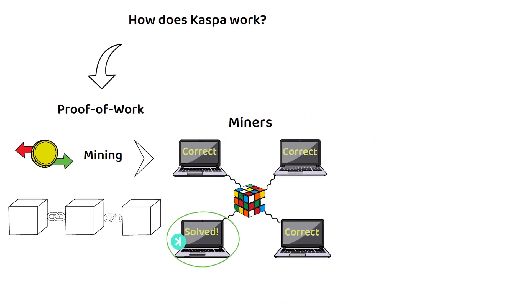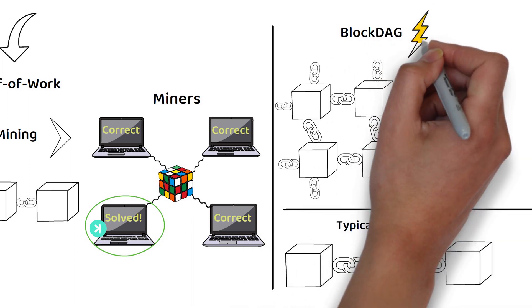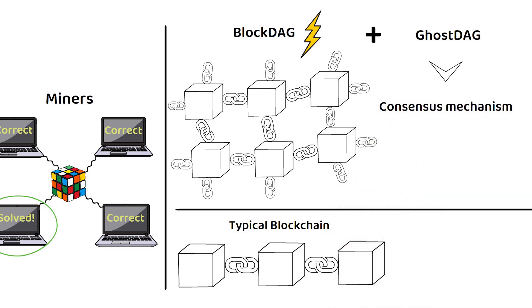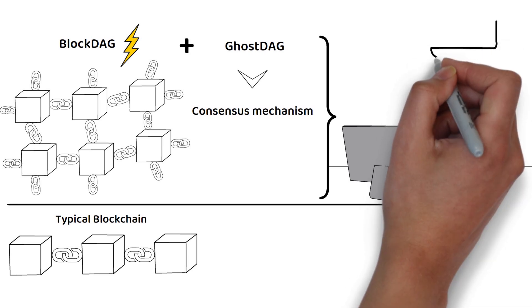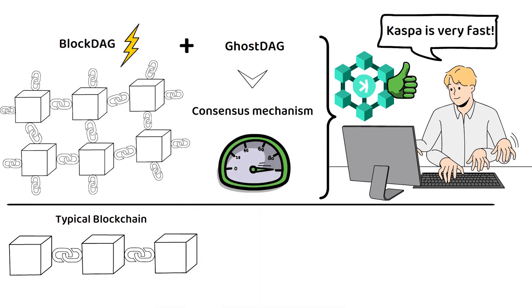On top of this, Kaspa is also the world's first blockDAG — a type of digital ledger that allows parallel blocks to coexist and provide near-instant transaction confirmation. It also uses the GhostDAG Consensus Protocol, which is the consensus mechanism that organizes all of these parallel blocks. It does this by ordering transactions into a linear stream, which helps increase the processing speed of the network, allowing the blockchain to quickly see if users have enough funds to make transactions or if those funds have already been spent elsewhere, which massively reduces the block confirmation time.